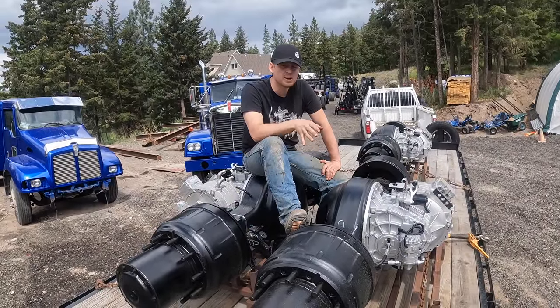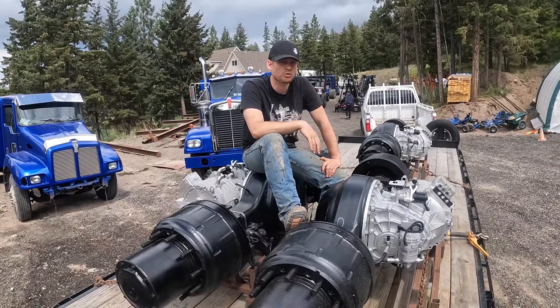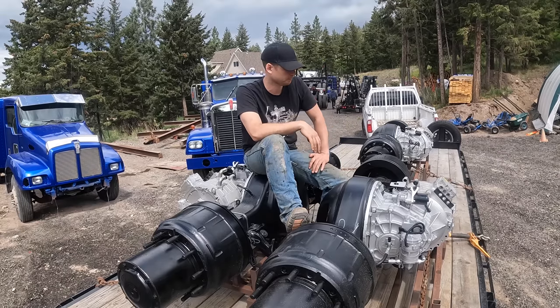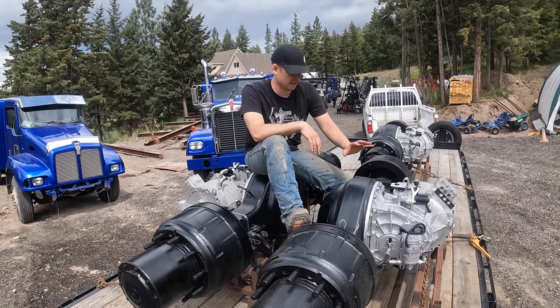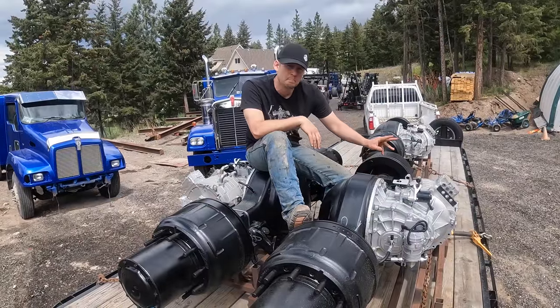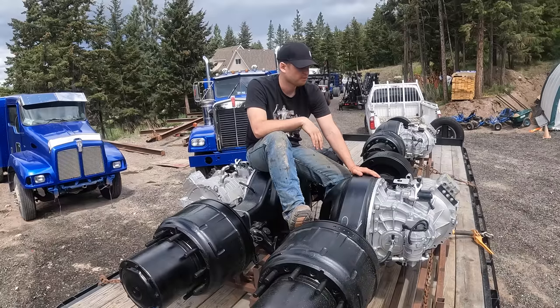Turns out everything was made in China. Even the country we were going to go source from has all their components made in China — they just do the final assembly here. You try and find an axle made in North America, you can't. You try and find an electric motor made in North America, you can't. Everyone just brings them in from China.